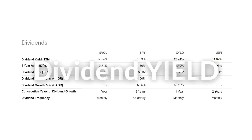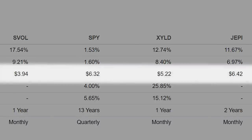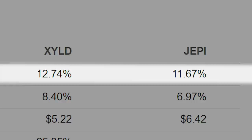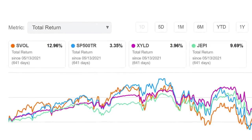We can see that SVOL has paid a trailing 12-month distribution of $3.94 per share, or a 17.5% dividend yield — that is an insane yield. This is far superior to XYLD and JEPI, which paid 12.7% and 11.7% dividend yields respectively. The SVOL ETF has outperformed with 13% in total returns versus the S&P 500 at 3.4%, XYLD at 4%, and JEPI at 9.7%.